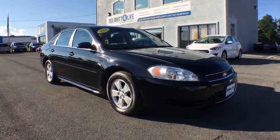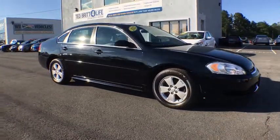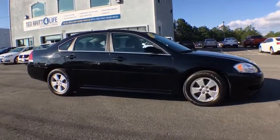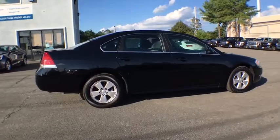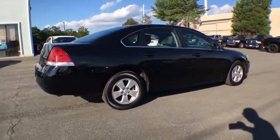2011 Chevrolet Impala. This vehicle is powered by a six-cylinder 3.5 liter engine and comes with an automatic transmission. The Impala has been one of America's favorites for over 50 years. Enough said.